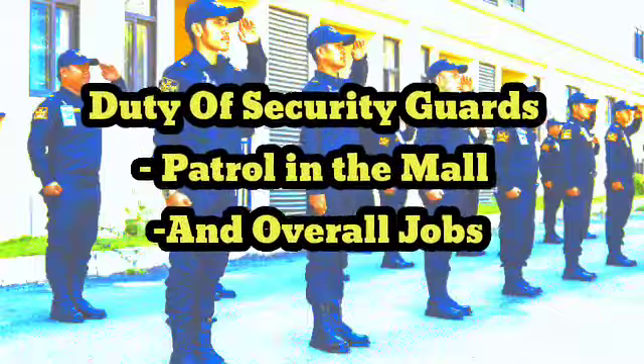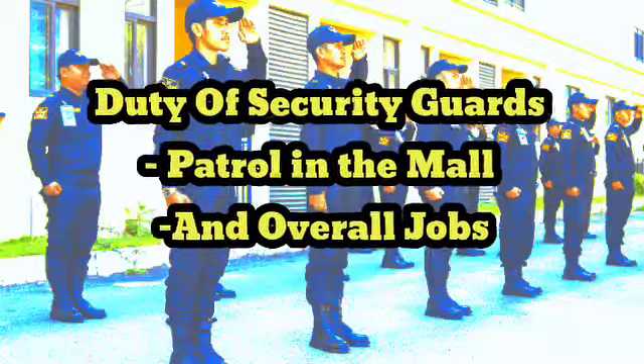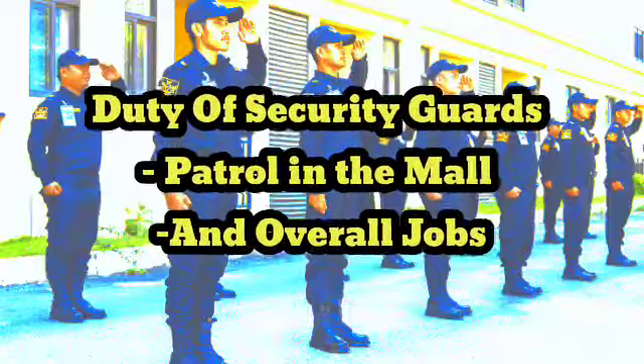2. Conducting regular patrols around the mall to identify any potential safety or security concerns, such as unauthorized persons, suspicious behavior or objects, and damaged or broken equipment or fixtures.